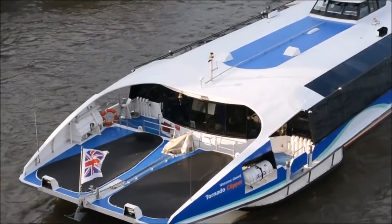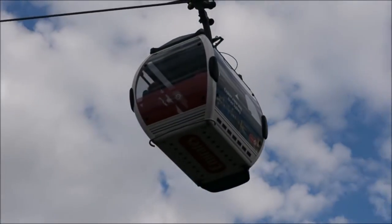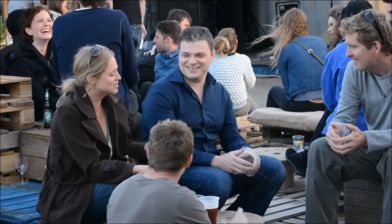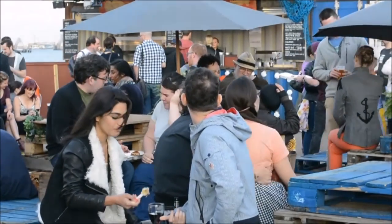Getting there is half the fun too. Boats frequently sail from central London to North Greenwich, and there's even a cable car option for those across the river. Just walking around the venue, it's great to see how recycled shipping containers have helped to create such a unique setting for people.